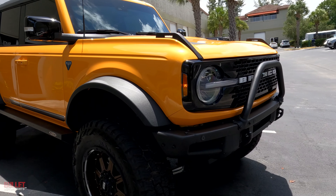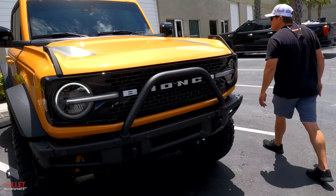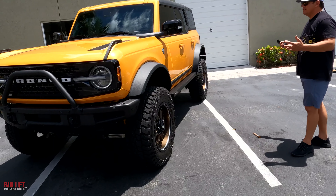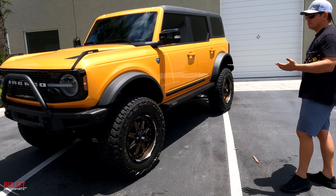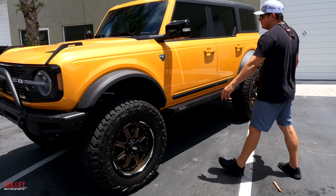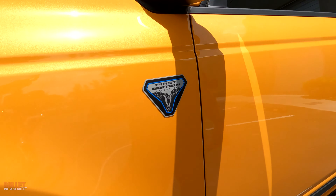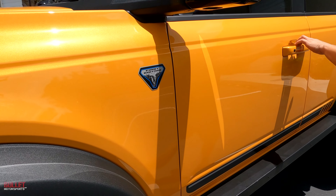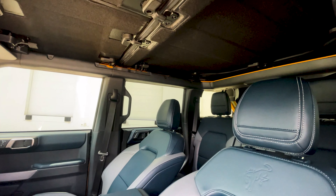This was purchased brand new from the dealership and has 1,450 miles on it. It is fully loaded — it's the Sasquatch edition. You can see the 37 inch Mickey Thompson tires right there, rolling on a set of Grid wheels in bronze or gold. It does have aftermarket exhaust and rock slide steps, so when you open the door the steps come out automatically. The interior is perfect, with a huge touch screen, 2.7 liter twin turbo EcoBoost mated to a 10-speed transmission.